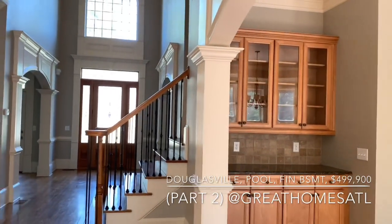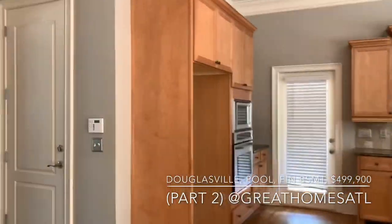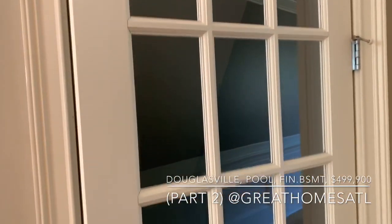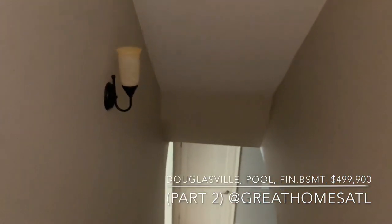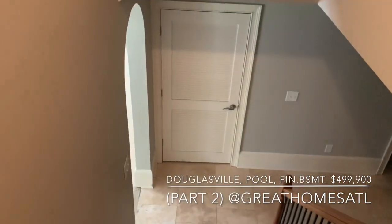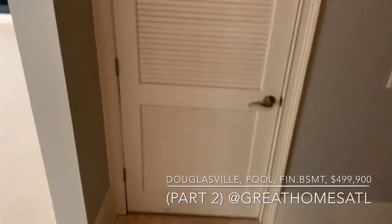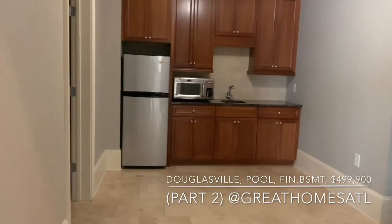That's another feature people really want if they can afford it. Let's head down through the kitchen — it's a beautiful glass door. What I love about a custom home like this is they thought of everything: the wide staircases. How many times do you go into new home communities and they hardly give you hallways or doorways wide enough to fit furniture through? You come down here and you have full travertine tile.